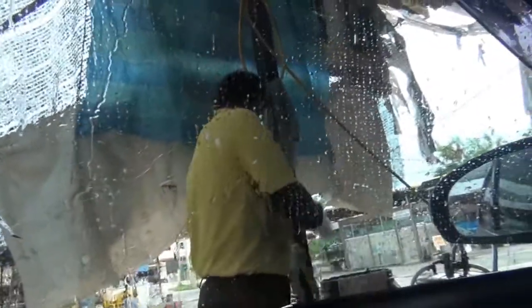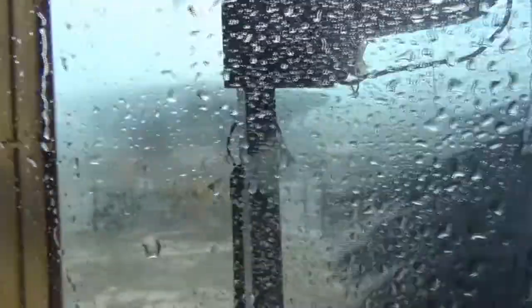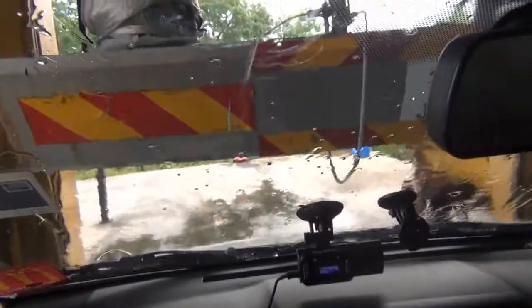Ready? Okay, here we go. There's the spraying machine and there's the water sprayer, spraying water. What the... whoa! What the heck? It's freezing!